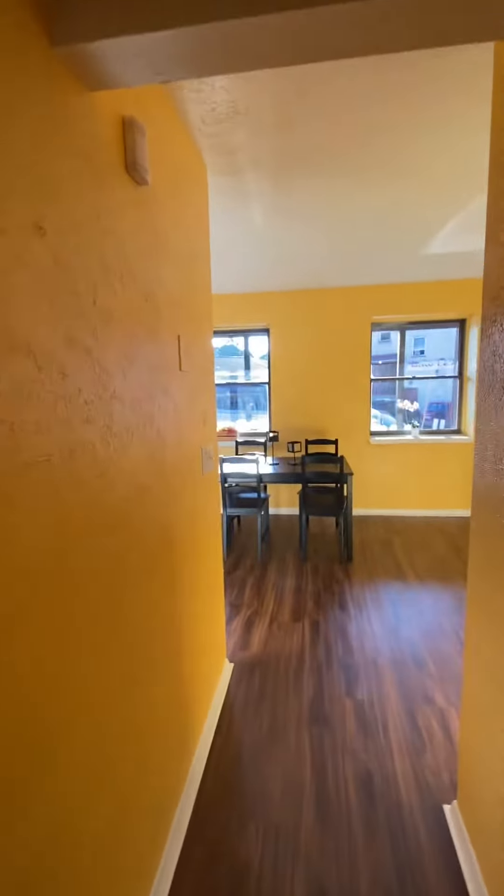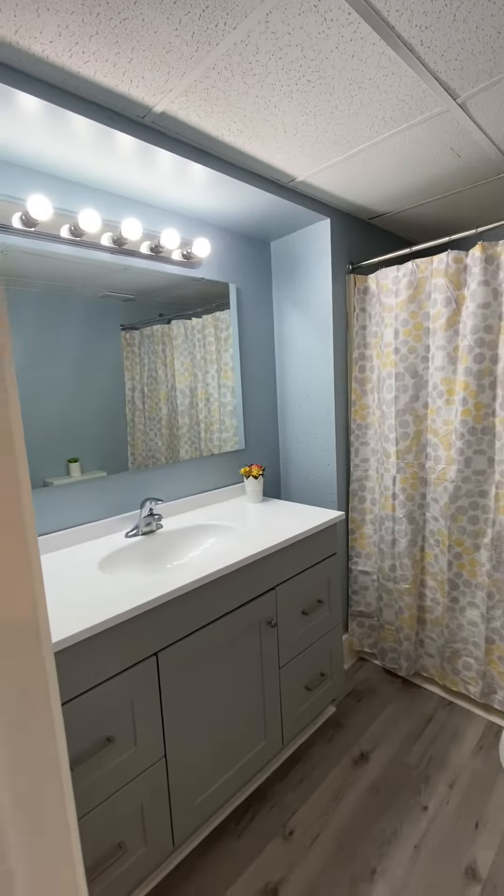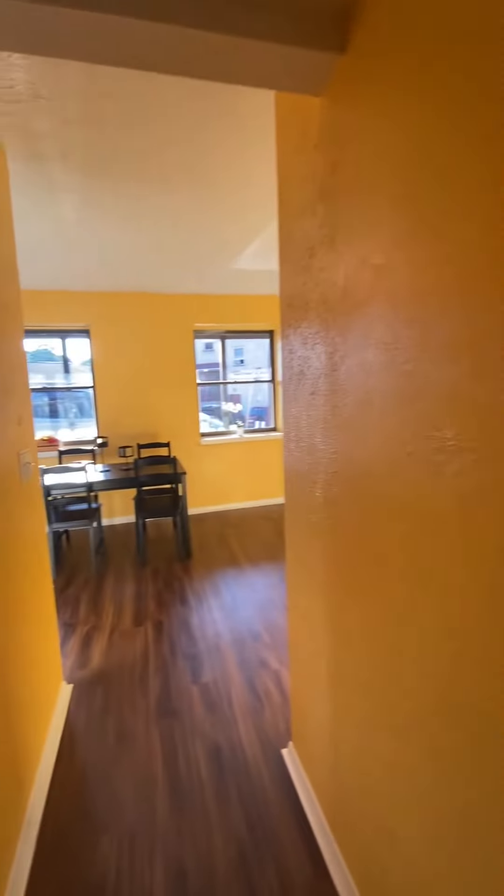As we move down the hallway, we're going to move into your bathroom. What I like about the bathrooms here on Klondike Avenue is that they have a tub, so you can take a bath or a shower. You have a large vanity, large mirror, and lots of lighting.